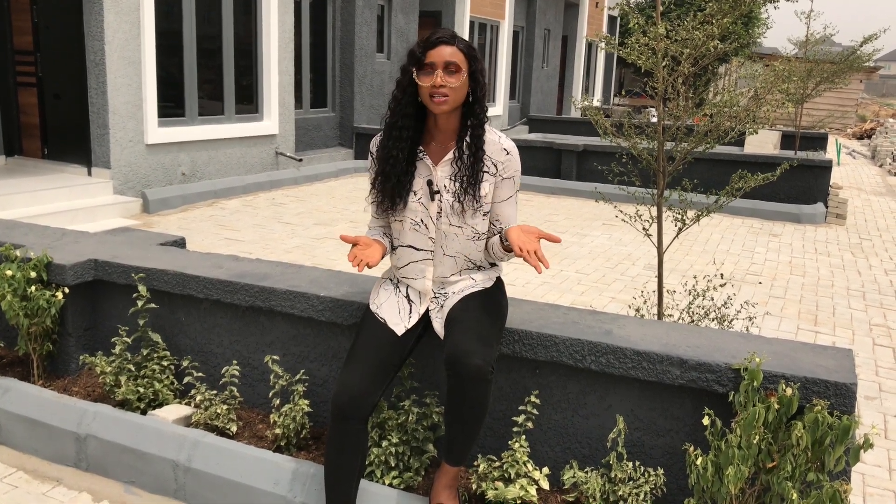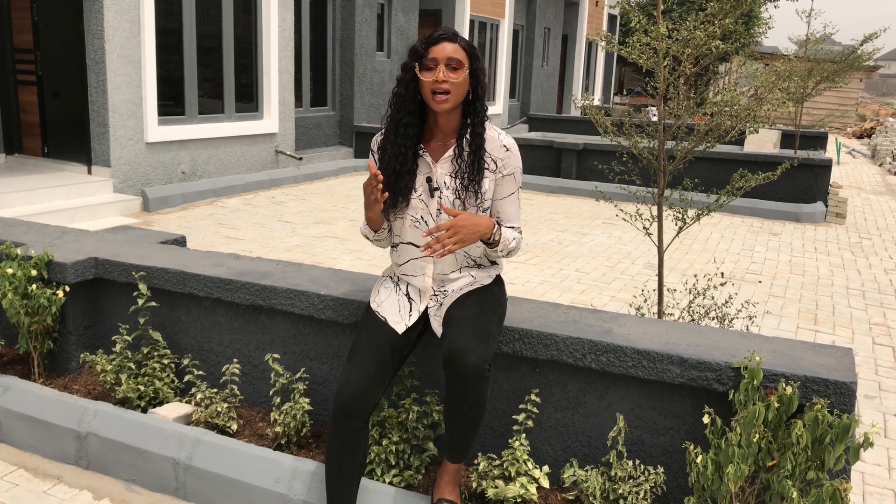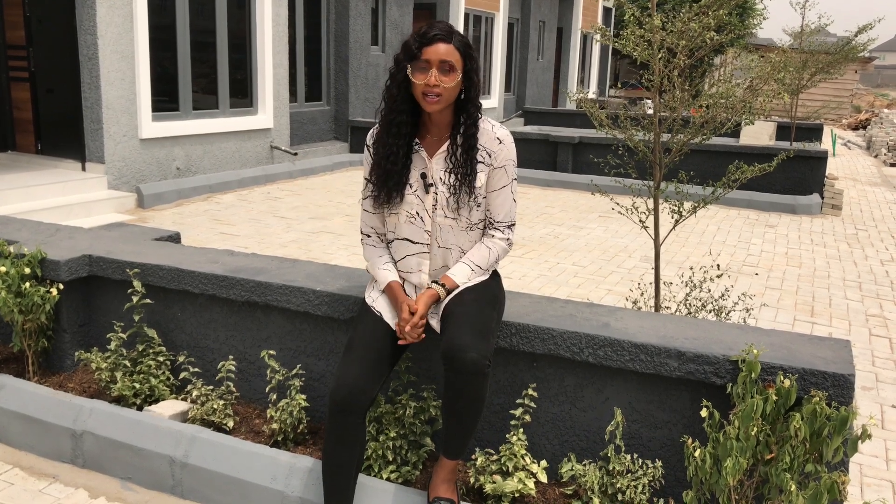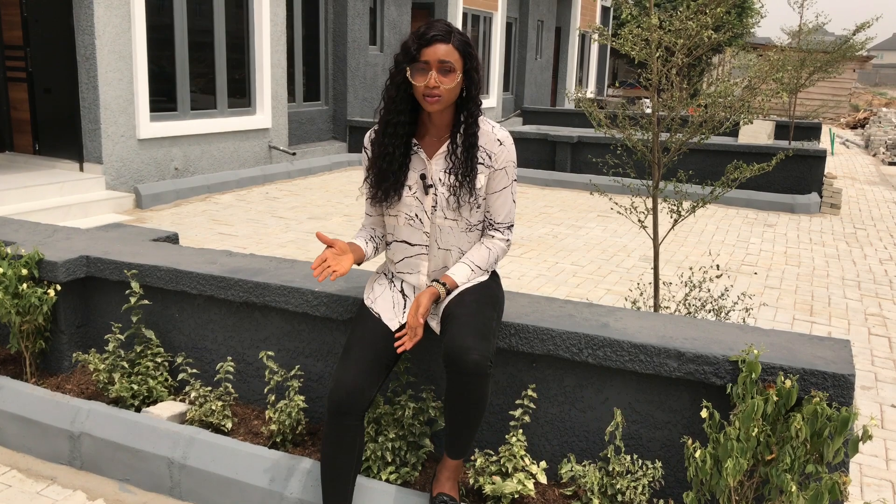If your property has just a registered survey or even a positional survey and a deed of assignment, this is also a strong title. But then you still need to perfect your property titles.